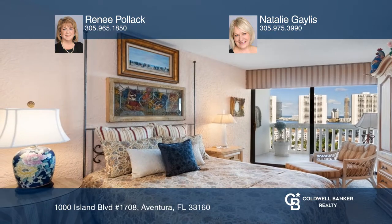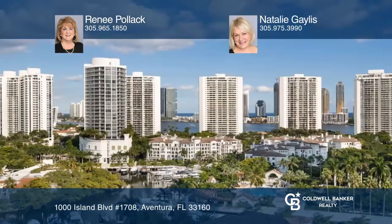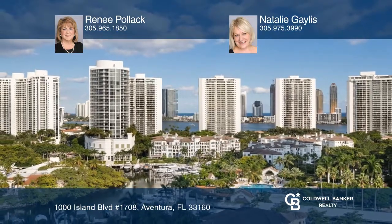Enjoy wonderful community amenities and tranquility in the heart of the city. Learn how to make this home yours with a call to Renee Pollock and Natalie Galis.